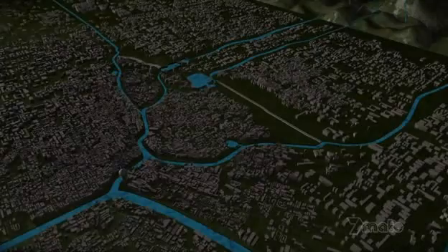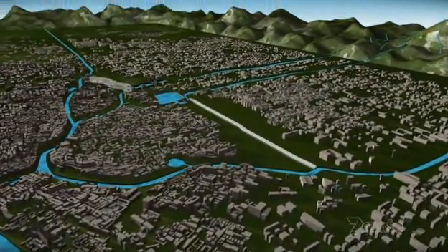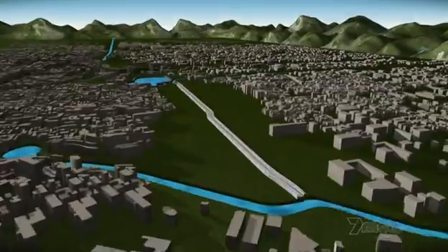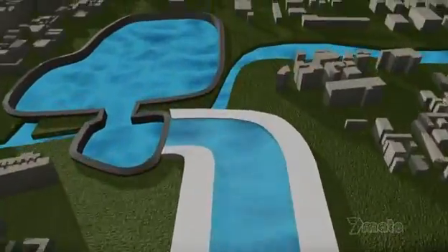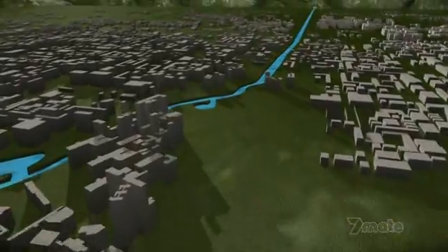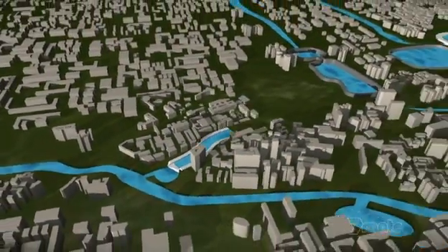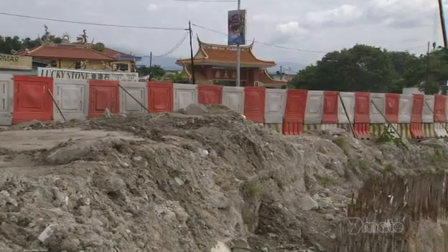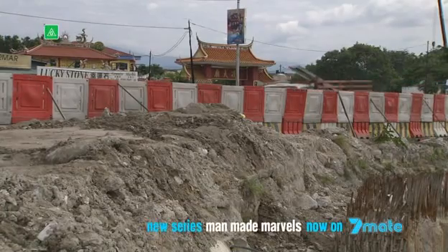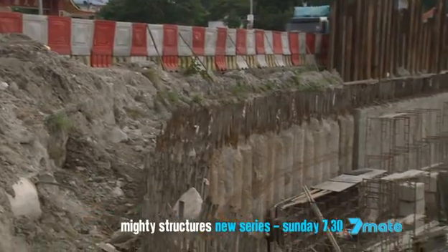But the battle has only just begun. The canals, part of the second line of defence, are a construction nightmare. The plan is to widen the Gombak from an existing canal and build the Kero from scratch — both through suburban KL. This urban obstacle course has forced the engineers to compromise on their approach.